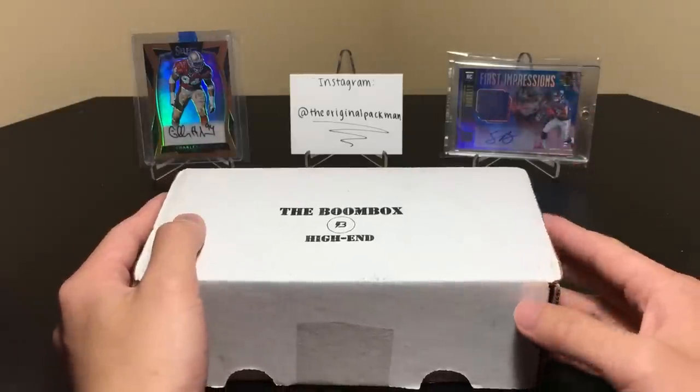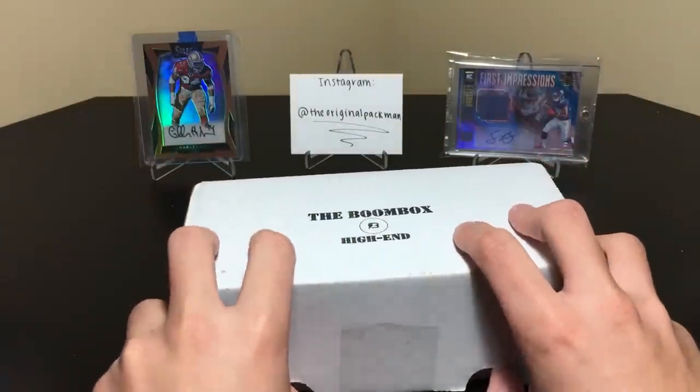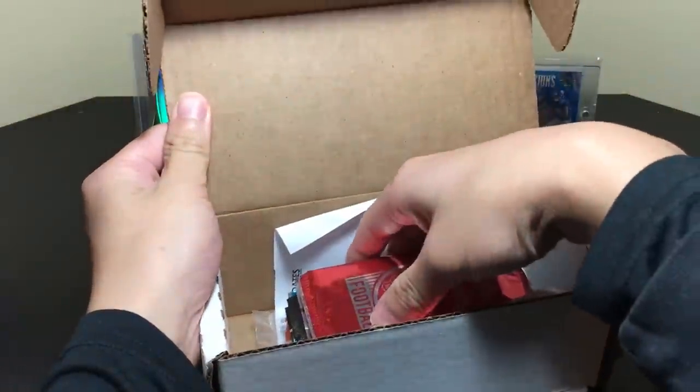Not bad at all, definitely looking forward to pulling those guys, hopefully in an Optic or Contenders. I'll open this up and see what we got. I did take the peanuts out because I don't like doing it on camera — it gets all messy — so here are the packs.